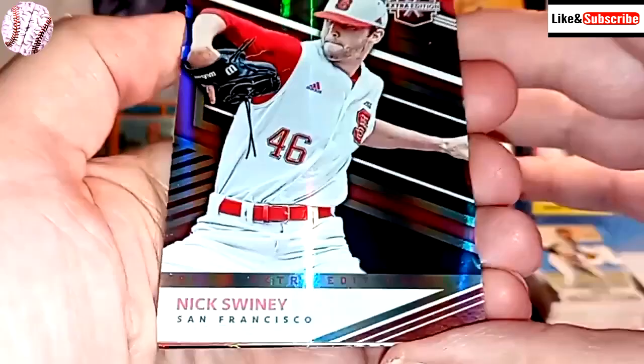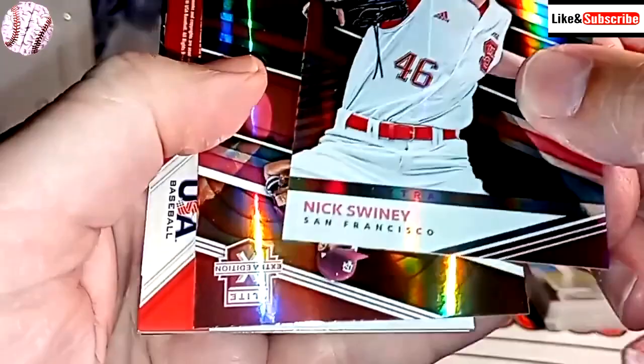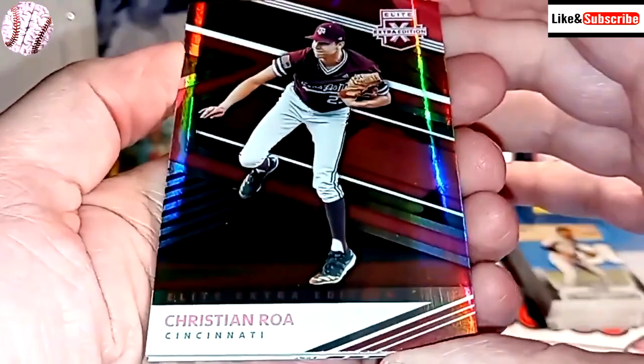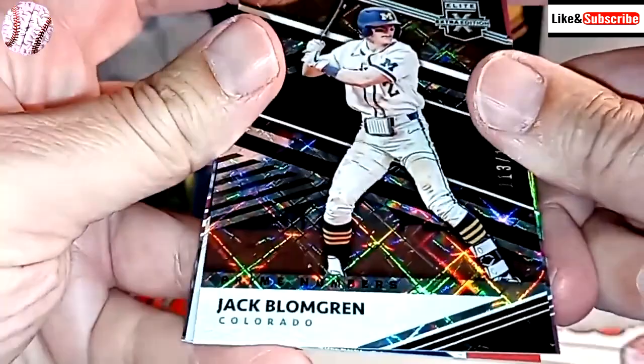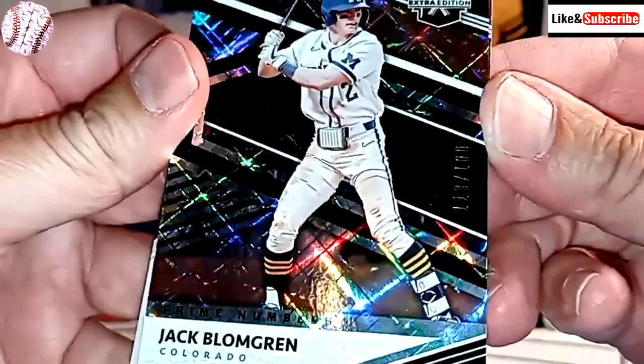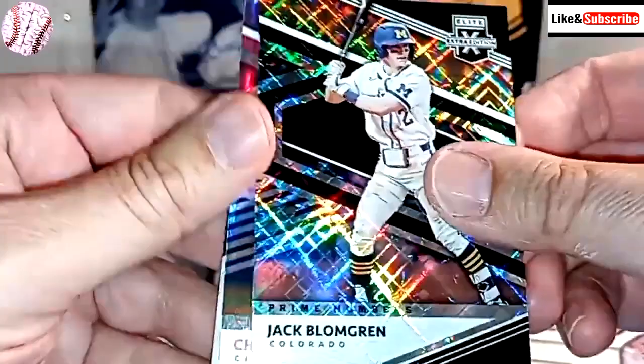Let's open this up. I think we got one memorabilia in there. We're going to start off with Nick Swinney, followed by Christian Roa. These are sharp cards — I've always liked this style. He's on the Reds. And then we have Jake Blomgren, numbered out of 180.